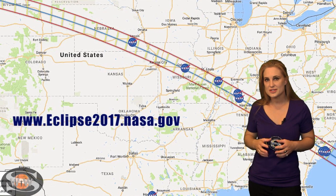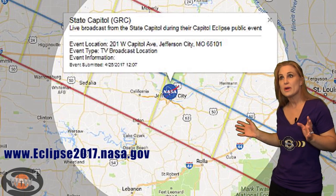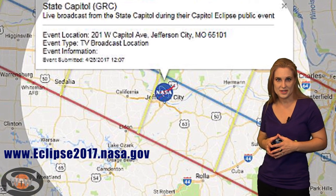I'll be located in Jefferson City, Missouri, along with the Glenn Research Center folks, and we will be broadcasting live starting around 1700 UT time — that's Zulu time — which is about 1 o'clock Eastern time.